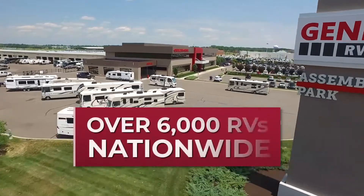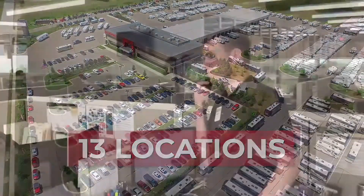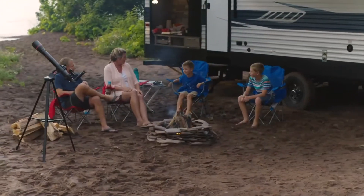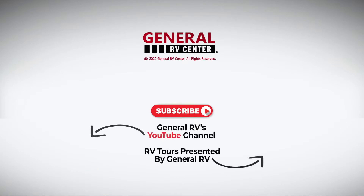We have over 6,000 RVs nationwide with 13 locations and a dedicated internet sales team. We are ready to help you find your next RV. Subscribe to our YouTube channel and contact us today.